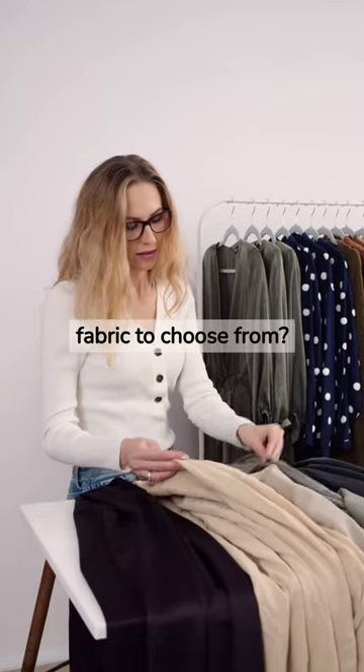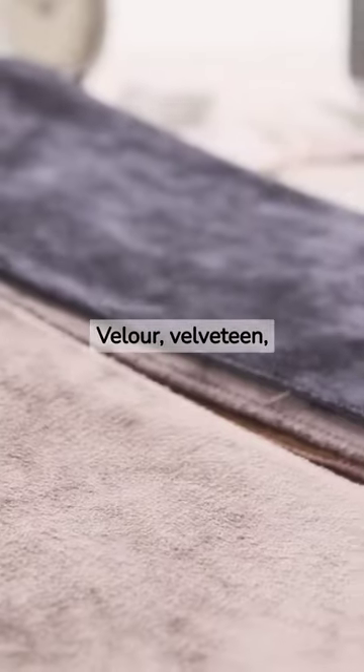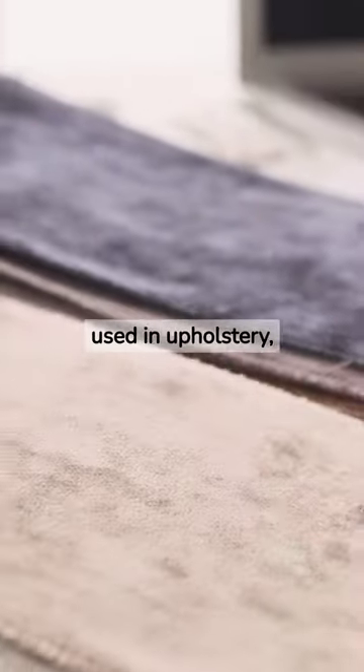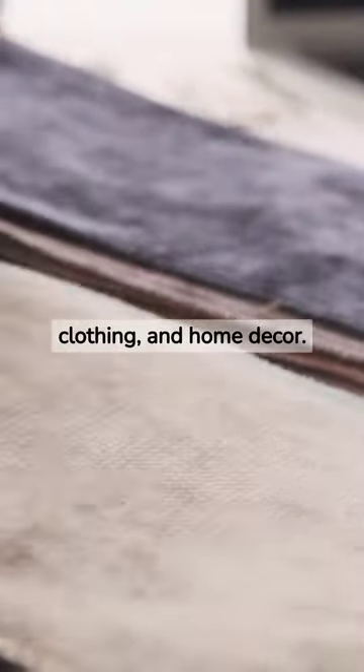Undecided on which velvet fabric to choose from? Velour, Velveteen, Velvet, and Flock are soft, plush fabrics used in upholstery, clothing, and home decor.